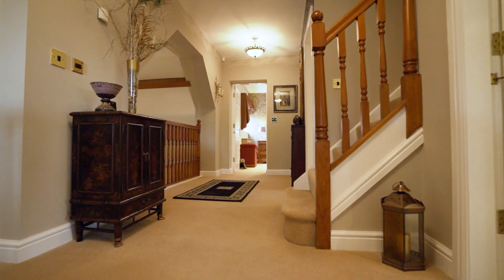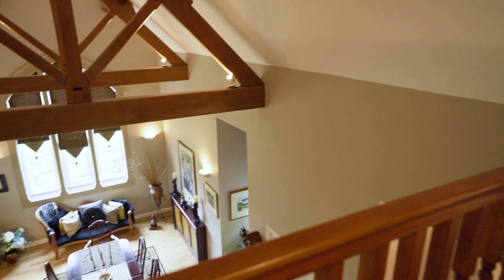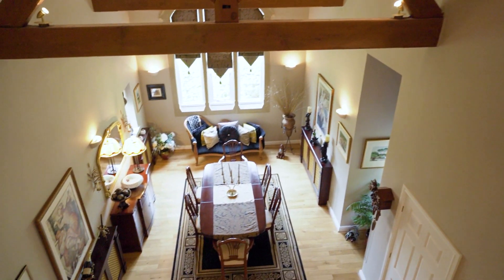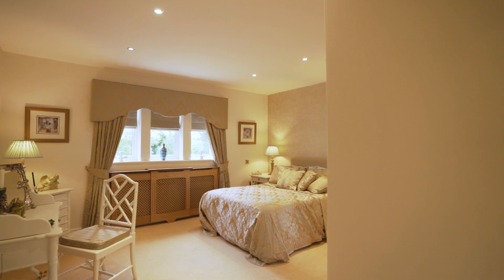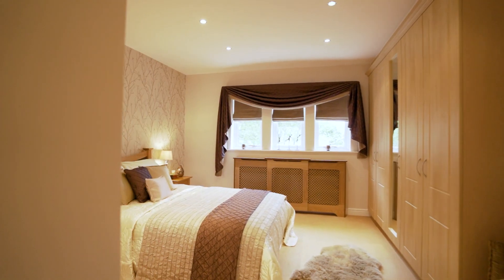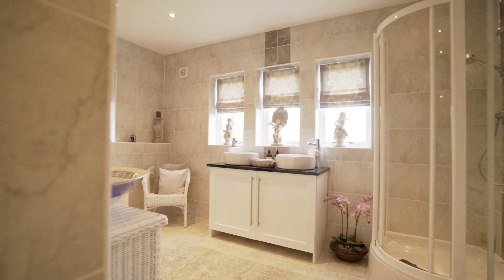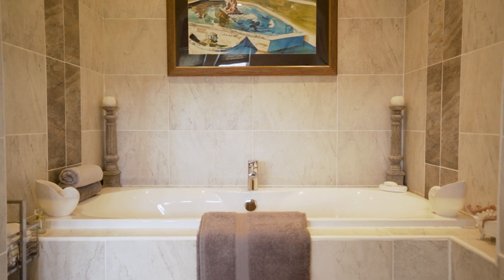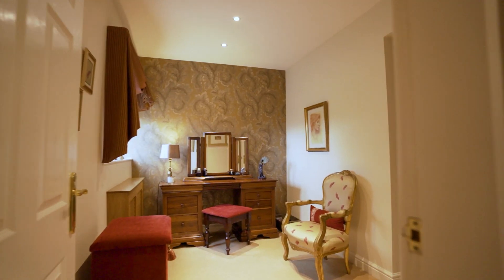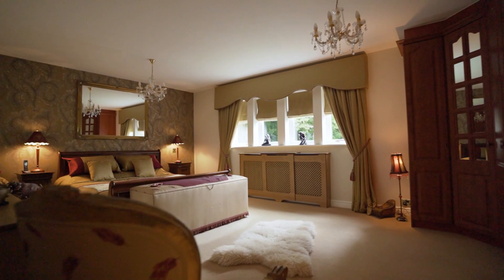Coming upstairs over this galleried landing, you look back down through the entrance hall and dining area. On this floor we've got three bedrooms and the family bathroom. The master bedroom is a suite — you've got a dressing area, a really spacious bedroom, and superb en suite facilities as well.